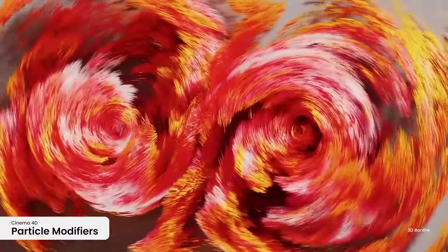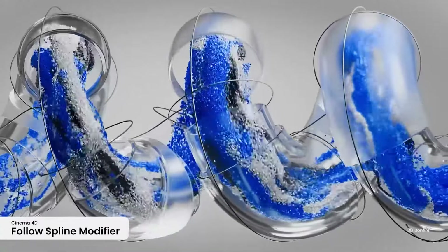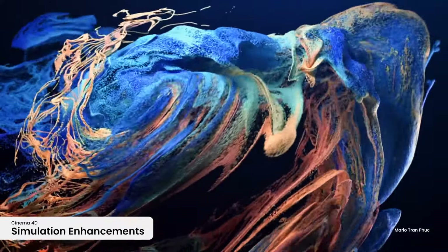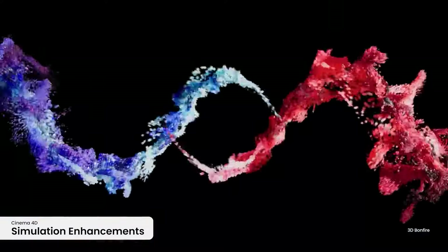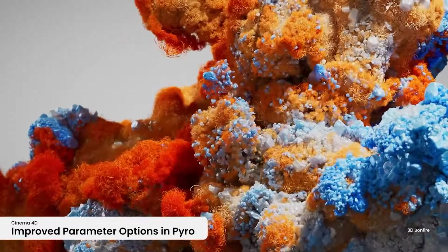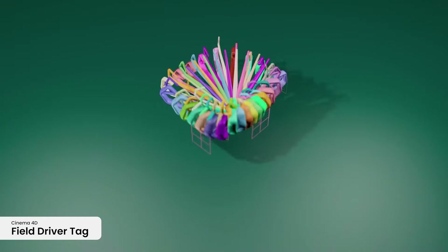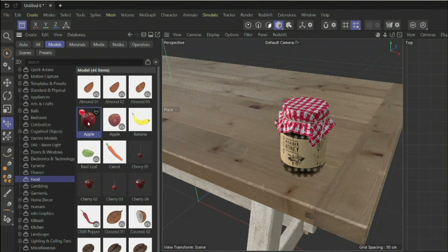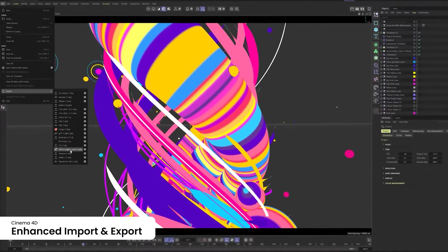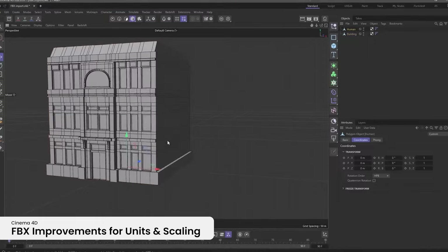The update also features some improvements to the particle system, including a new follow spline modifier, in addition to a new point emitter and an update to existing modifiers. The physics system has also seen improvements, along with the rigid body dynamics update and some new features to the field drivers. The UI and asset browser have both been improved, along with new import and export enhancements, which are minor but useful features.